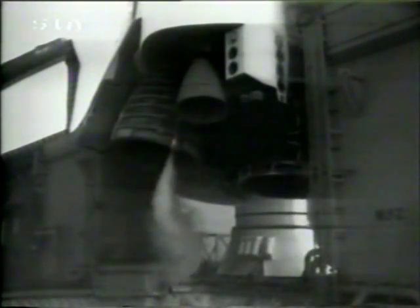This has never happened before. They mentioned there is a computer problem on board. We don't know yet if it's the replacement computer that was placed in Discovery from Challenger, but it was a computer failure that caused this abort.